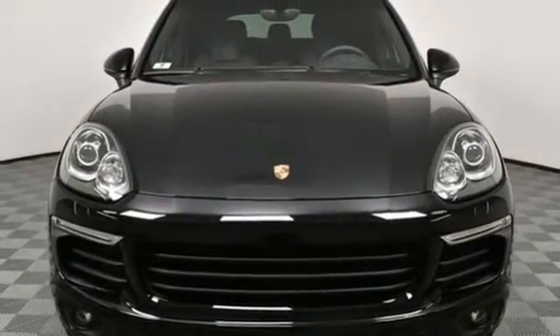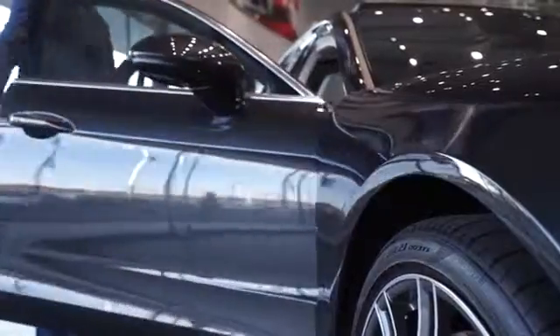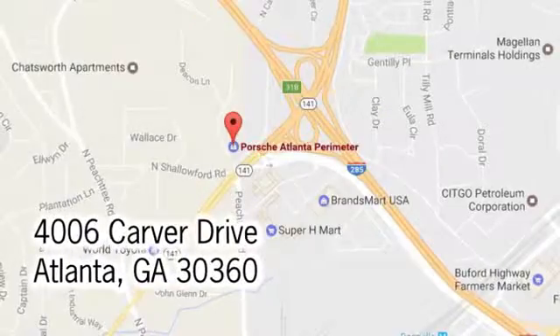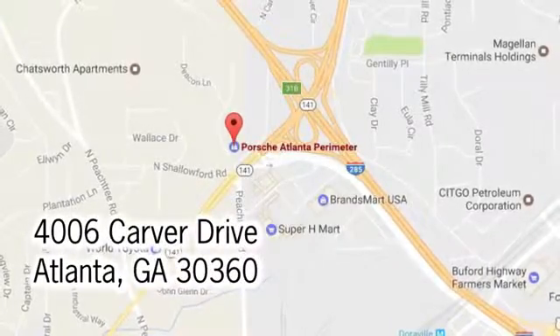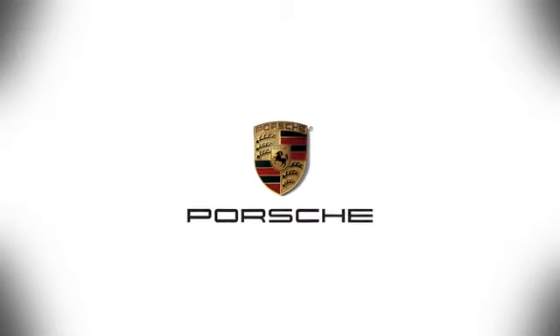The time is now — see it for yourself today. At Porsche Atlanta Perimeter, we prove that buying a car can be a world-class experience. Contact Porsche Atlanta Perimeter today. We're conveniently located inside I-285 on Peachtree Boulevard.